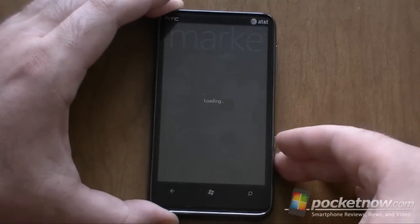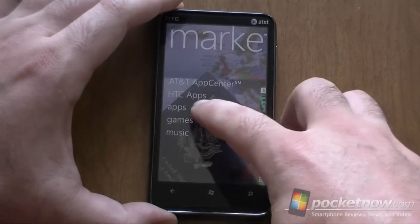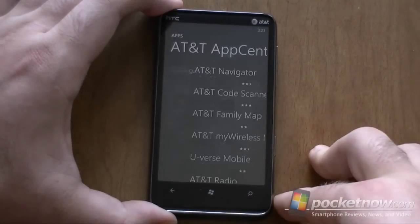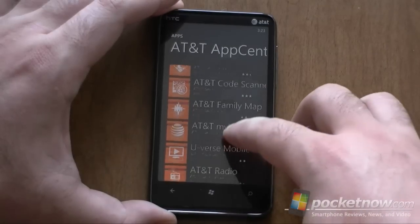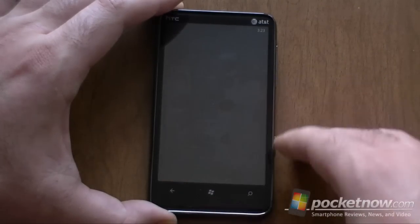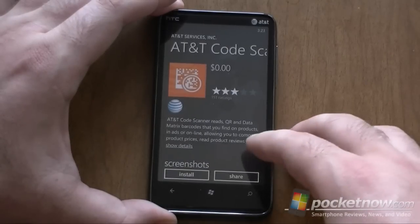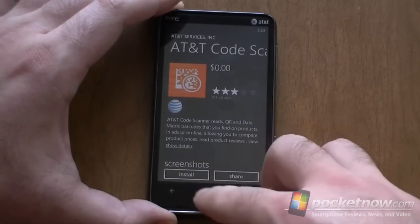In the Marketplace, we have some customizations — the AT&T App Center and HTC apps, so two extra app stores. In the AT&T App Store, we have most of the same things already bundled, but we also have an AT&T code scanner, which is good for reading QR codes. We can install that, no problem.